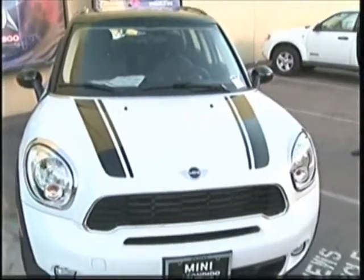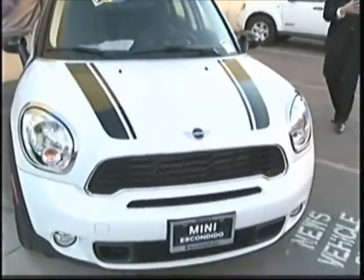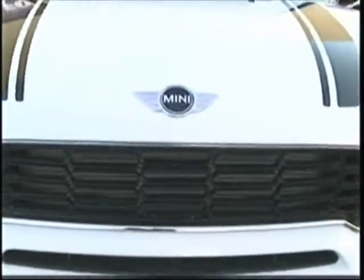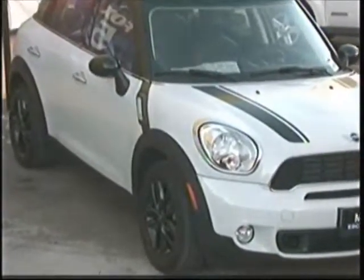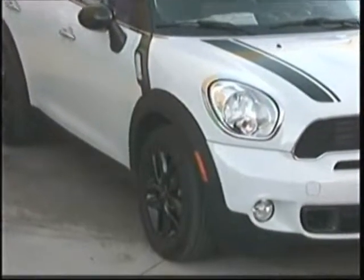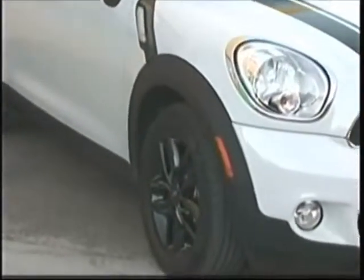Can we still call it a Mini Cooper if it's not as mini as the Mini? Of course we can — it's not that much larger. What are the differences in dimensions? It's about 10 inches longer in size and a bit wider, so it still captures the Mini feel as far as the driving experience.